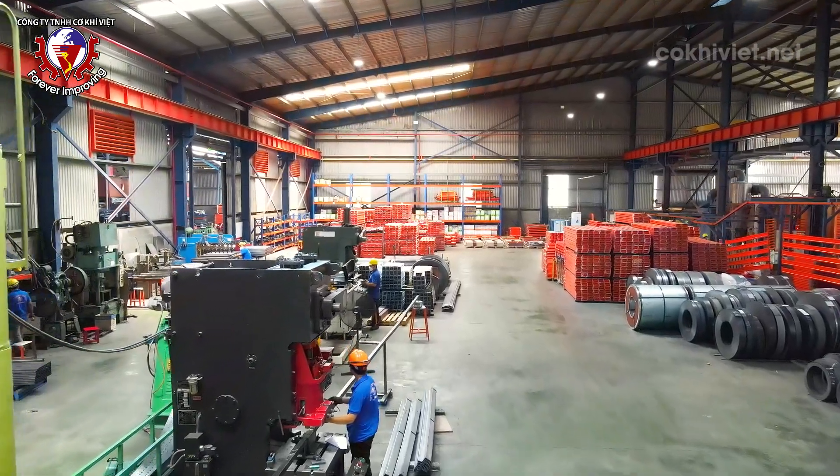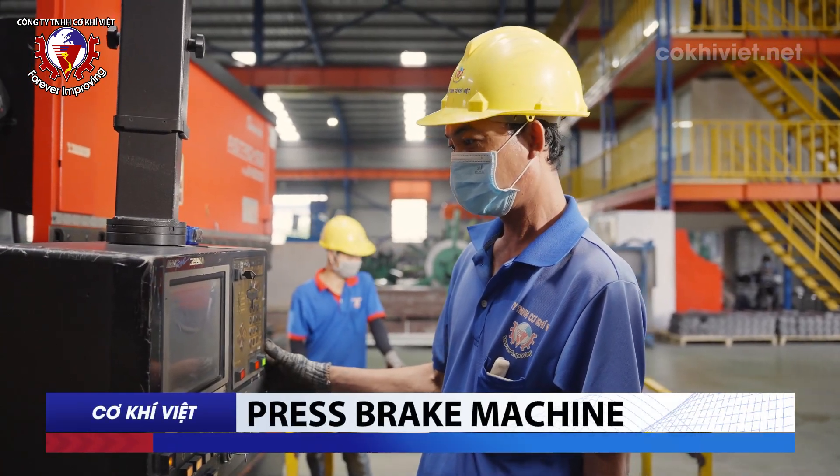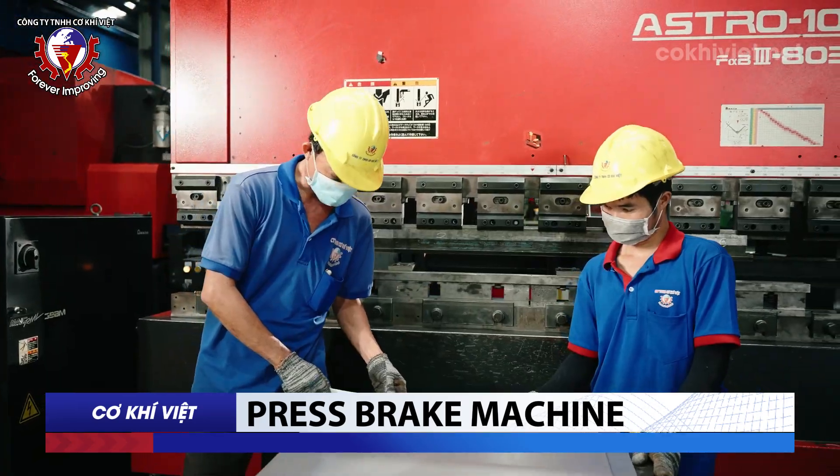Let's take a tour of the modern production line at Viet Mechanical's factory. Press Brake: The press brake is specialized for sheet metal processing, used to bend and shape metal sheets into desired products.